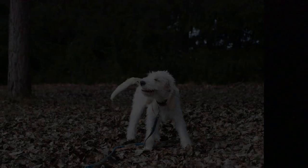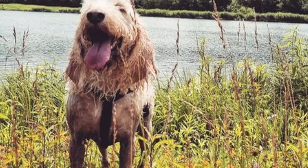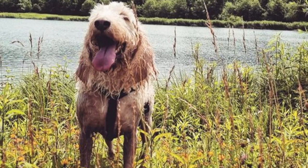Most likely, some other French hounds were also mixed in to reduce the size, but overall the Briquet kept many similarities with the Grand Griffon.